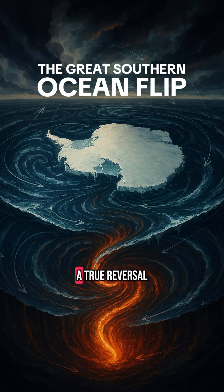We are witnessing a true reversal of ocean circulation in the Southern Hemisphere — something we've never seen before. Why it matters globally.